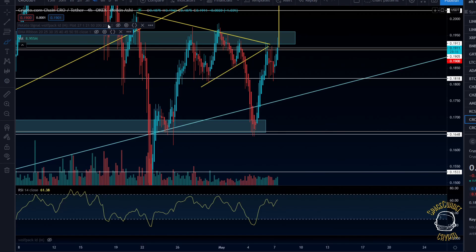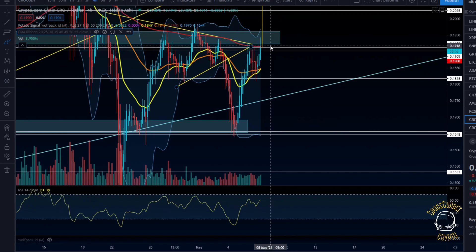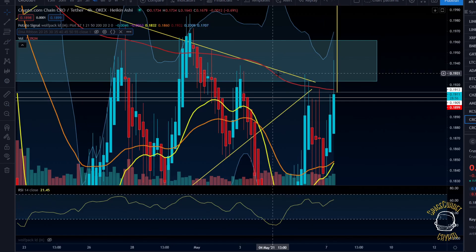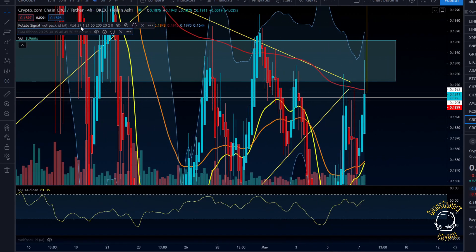Looking at regular moving averages, we're finding support at the 21 and 50 EMAs, and finding resistance at the 200 moving average — this red line here. It's very confluent with our descending resistance. We've only seen wicks to the upside here — nothing yet concretely pushing us toward a breakout, but let's look at the lower timeframes as well.